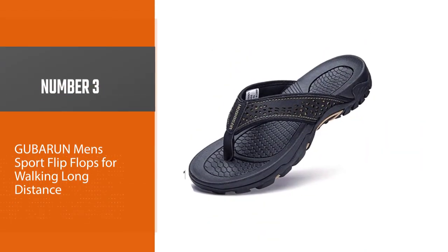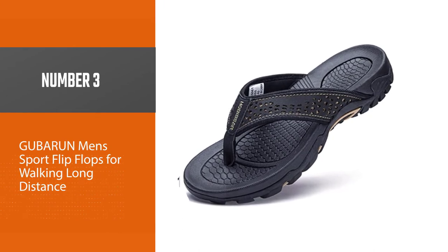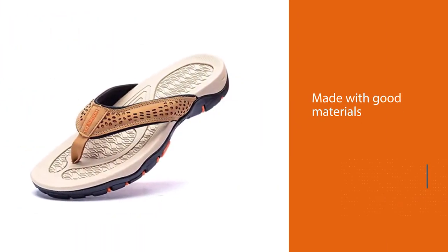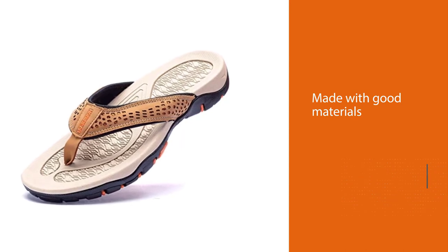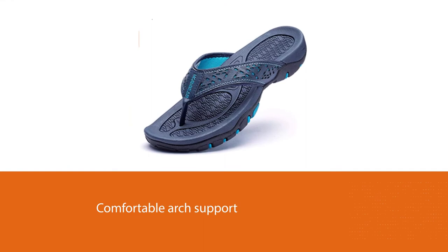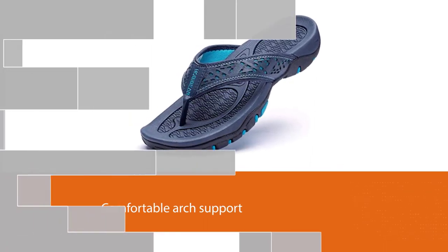Number three: Goober Run Men's Sport flip-flops for walking long distance. The Goober Run flip-flops are made with good materials, a rugged footbed, and comfortable arch support. The thong part of the sandal is very soft and the vamp dries quickly. The solid outsole and non-slip rubber provide excellent wear resistance and grip.